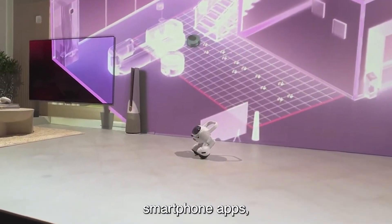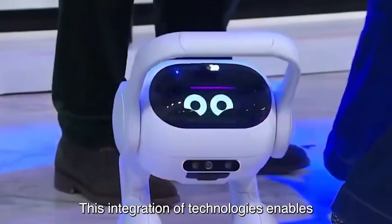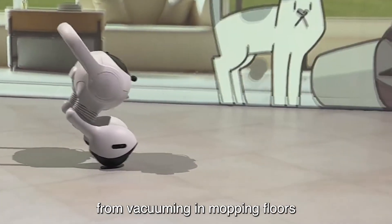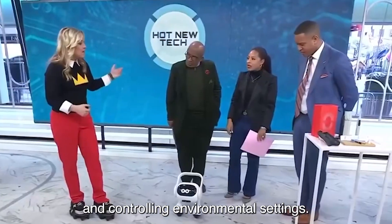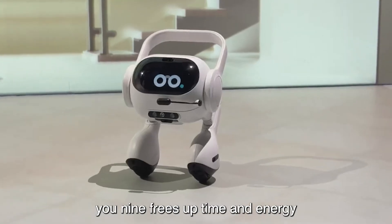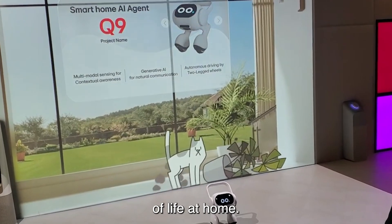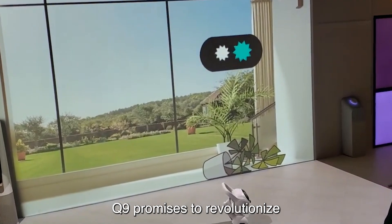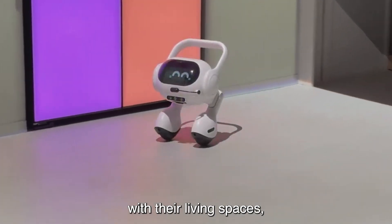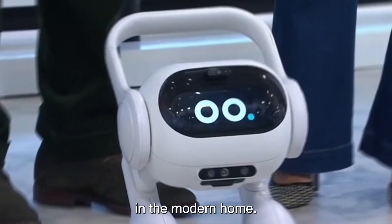Its communication capabilities enable seamless interaction with users, whether through voice commands, smartphone apps, or other connected devices within the smart home ecosystem. This integration of technologies enables Q9 to automate a wide range of household chores, from vacuuming and mopping floors to managing smart appliances and controlling environmental settings. By relieving users of mundane tasks, Q9 frees up time and energy for more meaningful activities, contributing to a higher quality of life at home. LG Smart Home AI Agent Q9 promises to revolutionize the way people interact with their living spaces, ushering in a new era of convenience, efficiency, and connectivity in the modern home.